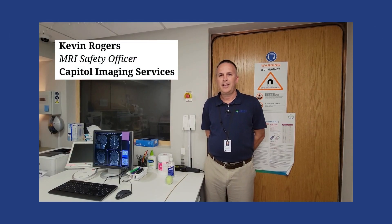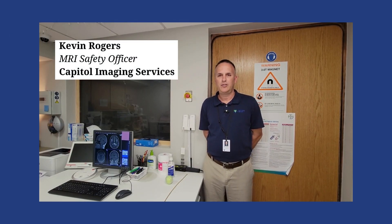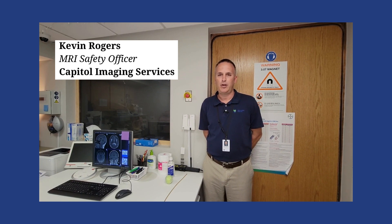Hi, I'm Kevin Rogers. I'm the MRI Safety Officer for Capital Imaging Services. Today, we're going to talk about MRI safety.